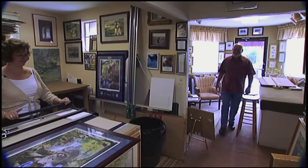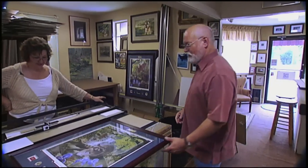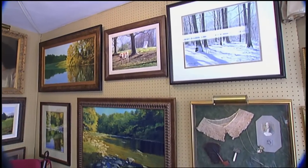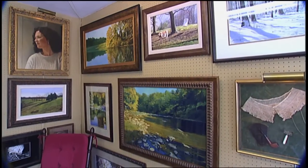Michael's work is on display in galleries like this one, run by his wife Melanie, and he knows there'll be more paintings in the future. There is a lot of satisfaction in it.